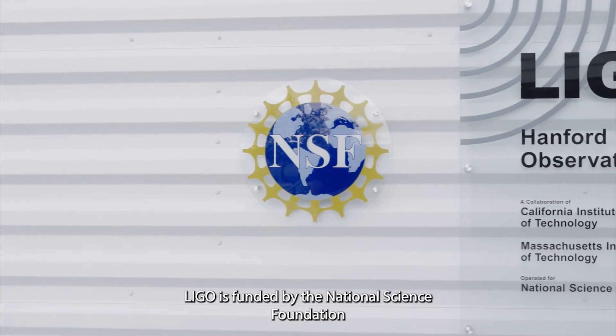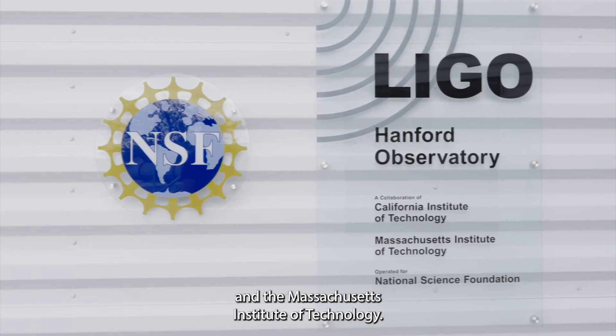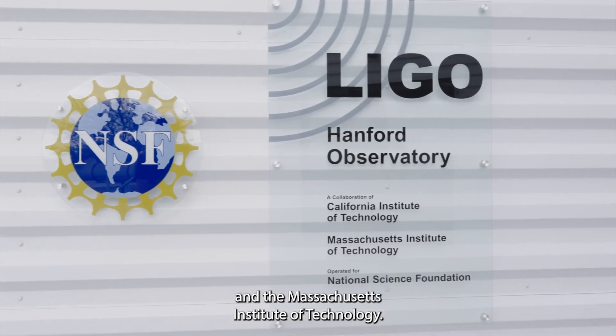LIGO is funded by the National Science Foundation and operated by the California Institute of Technology and the Massachusetts Institute of Technology.